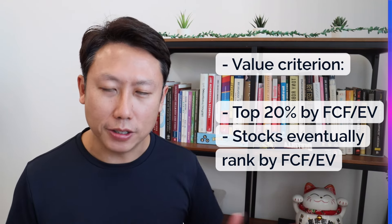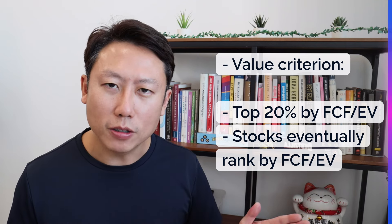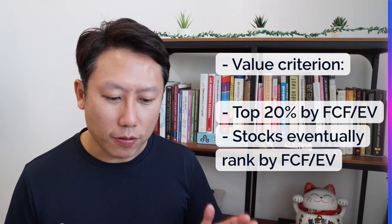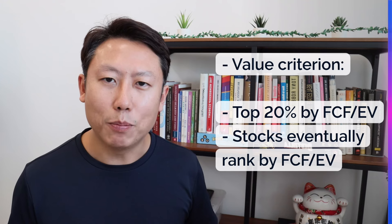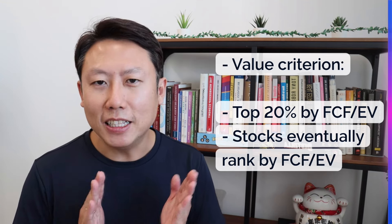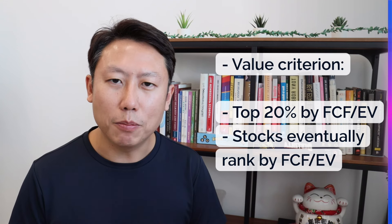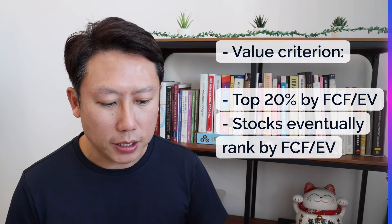I ranked all 13,000 stocks across the US, China, Hong Kong, and Singapore by this ratio, and discarded the bottom 80% — keeping only the cream of the crop. These top 20% represent the most undervalued stocks by this metric across the entire universe. That is how I applied the value criteria.